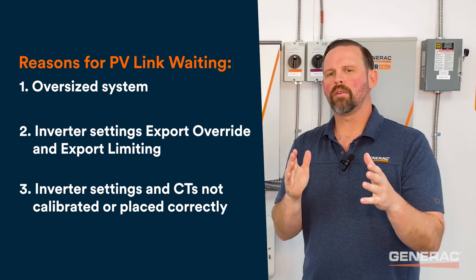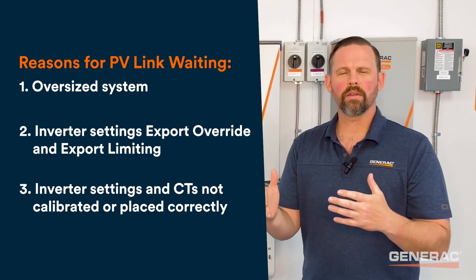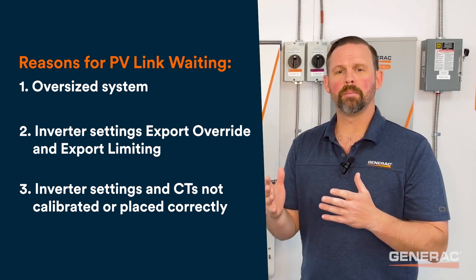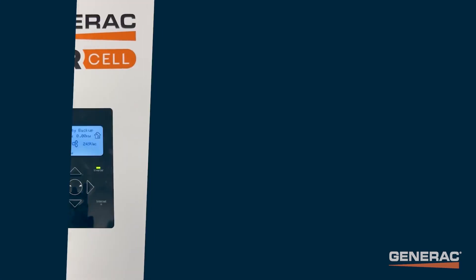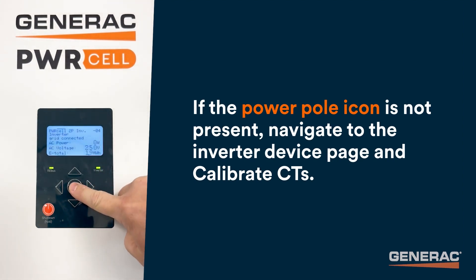Scenario three: if export override or export limiting is turned on and CTs are not calibrated, or if CTs are not placed correctly within the system, the inverter will think it has nowhere to put power and the PV-Links will be in state waiting. If either setting is enabled, ensure the power pull icon is present in the lower right-hand corner of the inverter home screen. If the power pull icon is not present, navigate to the inverter device page and calibrate CTs.